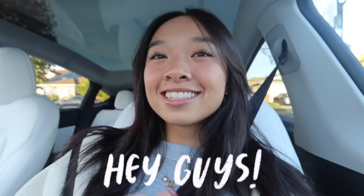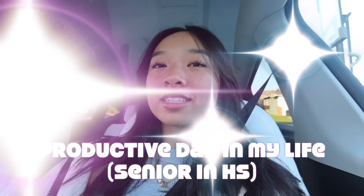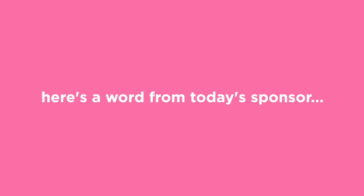Hi guys, it's Nicole and welcome back to my channel. Today's video is going to be a productive day in my life as a senior in high school, so I hope you guys enjoy. But before we get into it, here's a word from today's sponsor.